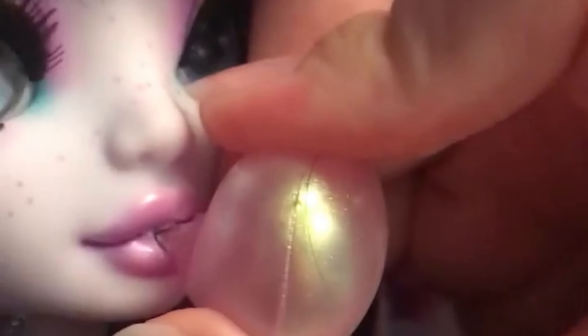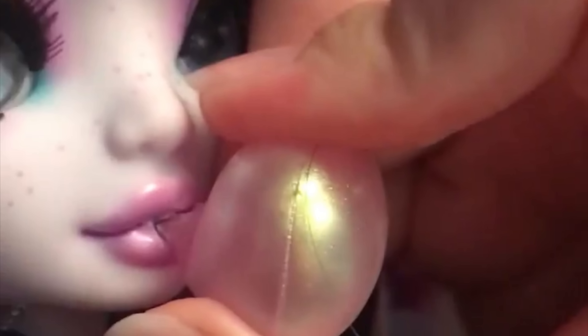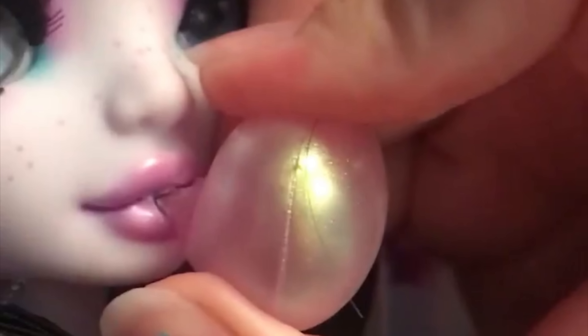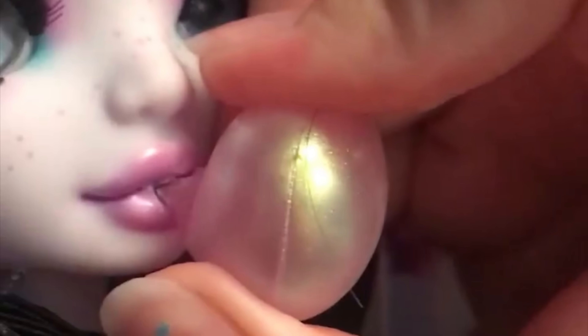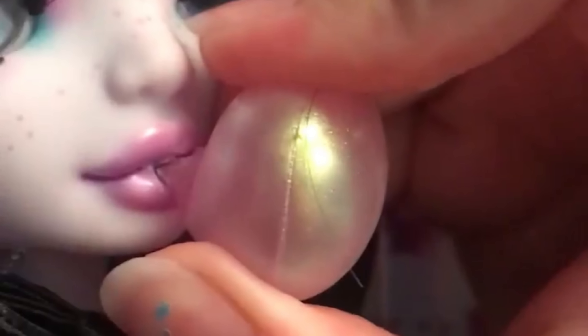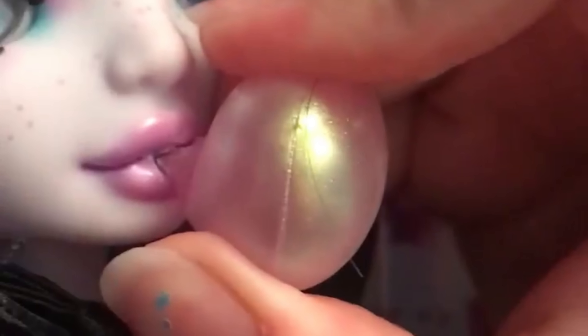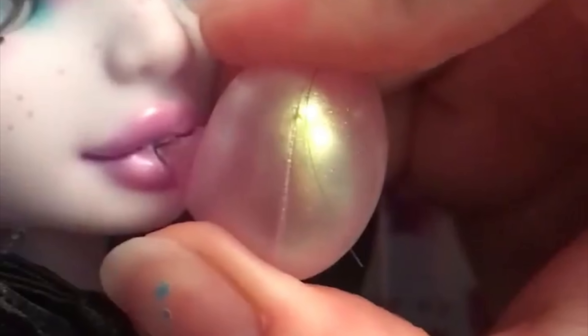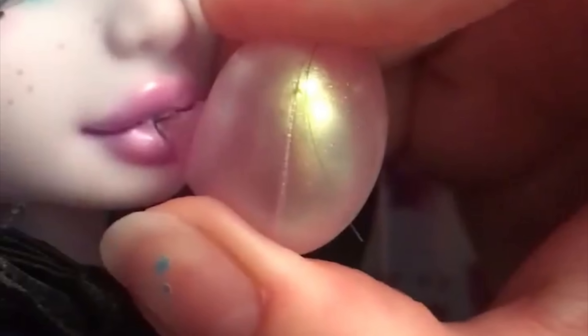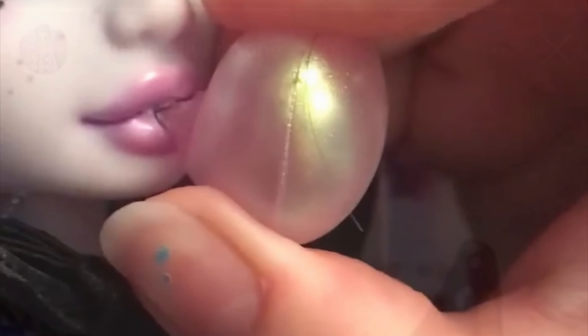Honestly, for the price, it would have been nice if the bubble gum were removable — that's just something people would want the option of doing, even if they never actually do it. I feel like that would have been a nice added touch, but I guess they couldn't find a good solution in time, so they just glued it on. That's a bit of a shame.